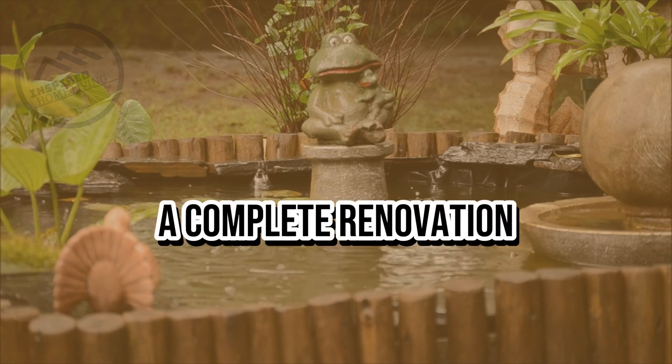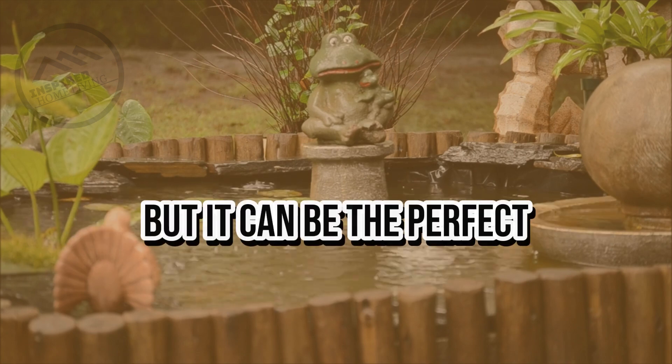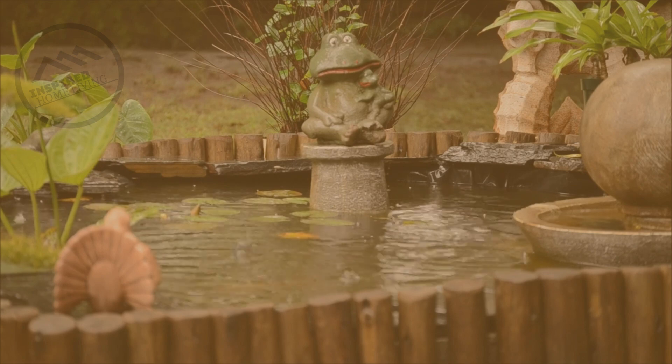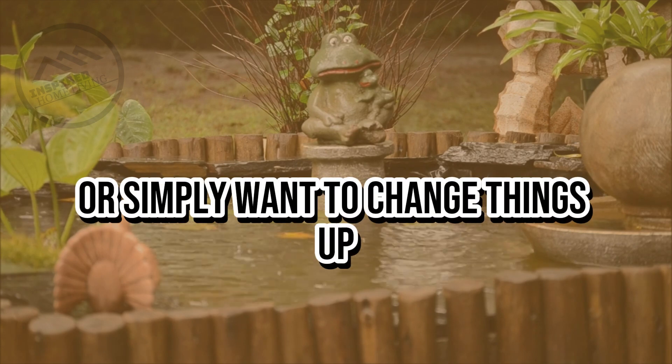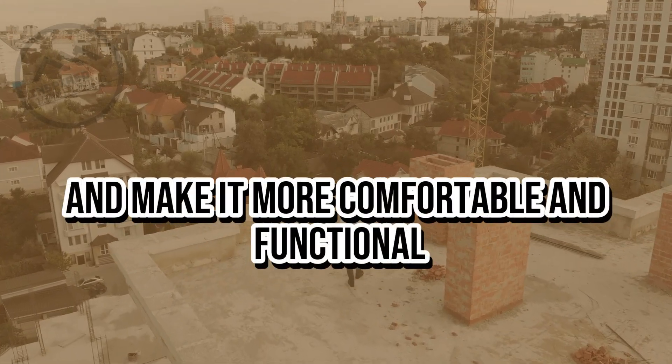Modernizing our home: a complete renovation. Renovating a home is a big decision, but it can be the perfect way to breathe new life into your living space. Whether you're looking to update an older home or simply want to change things up, a complete renovation can be a great way to modernize your living space and make it more comfortable and functional.